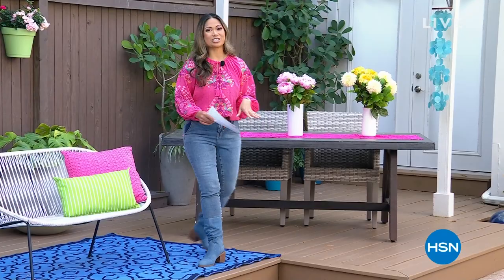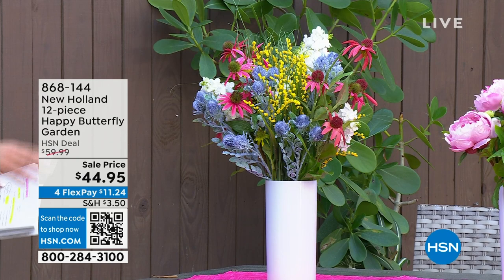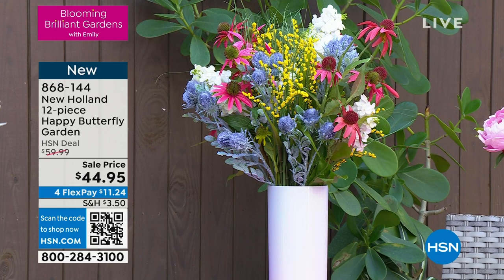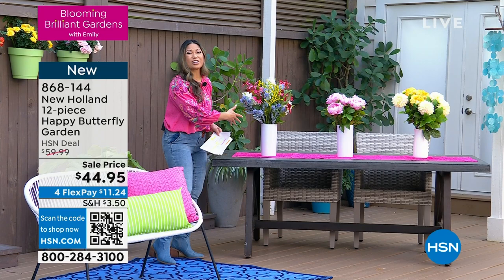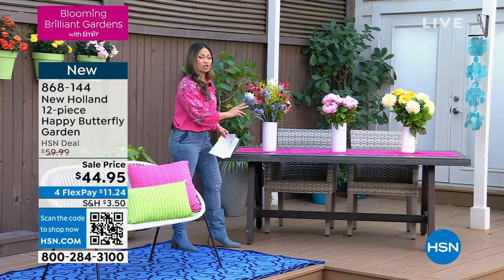Take a look at this — it is absolutely gorgeous. You're getting 12 plants in one, and it's called the Happy Butterfly Garden, straight from New Holland. Each one of these plants put together creates the most amazing bouquet. It is $44.95 today, so when you break it down, it's $3.75 per plant. There is not one plant in this show over $20.